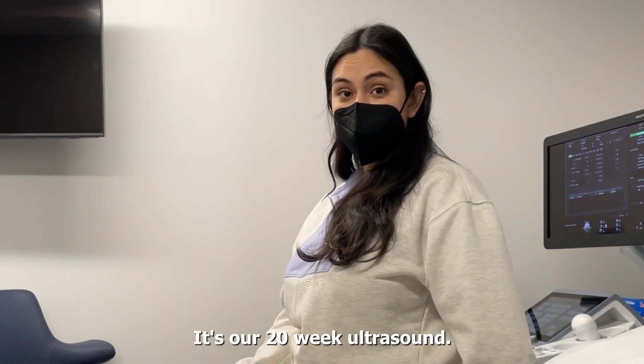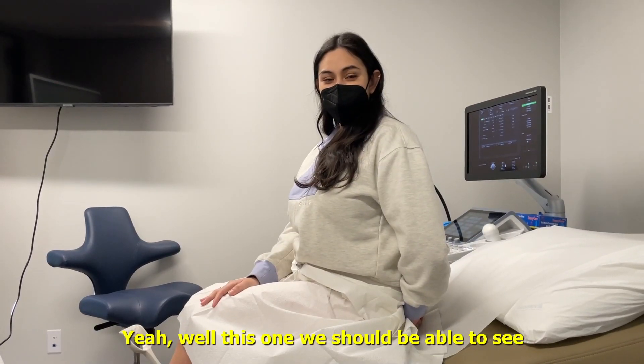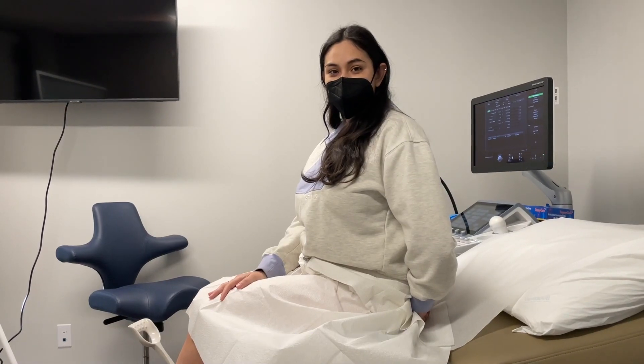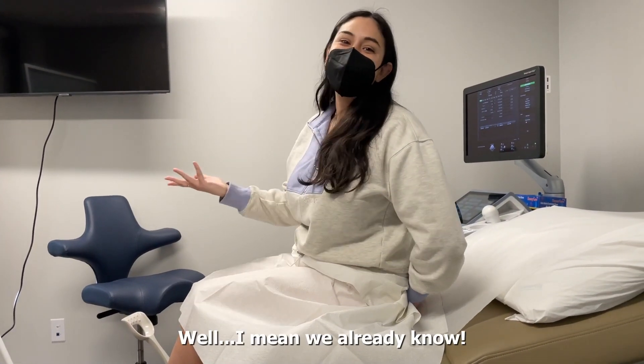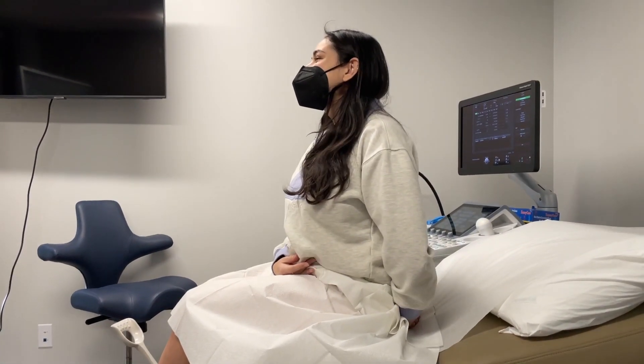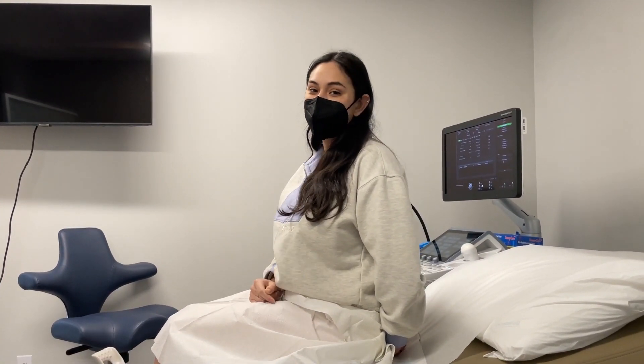This is our 20-week ultrasound — supposed to be a big one. This one we should be able to see the baby boy's gender. I mean, we already know, but if we didn't know, this would be the day we'd find out. Imagine finding out on the screen for the first time! I'm glad we did it the way we did it. Yeah, me too.